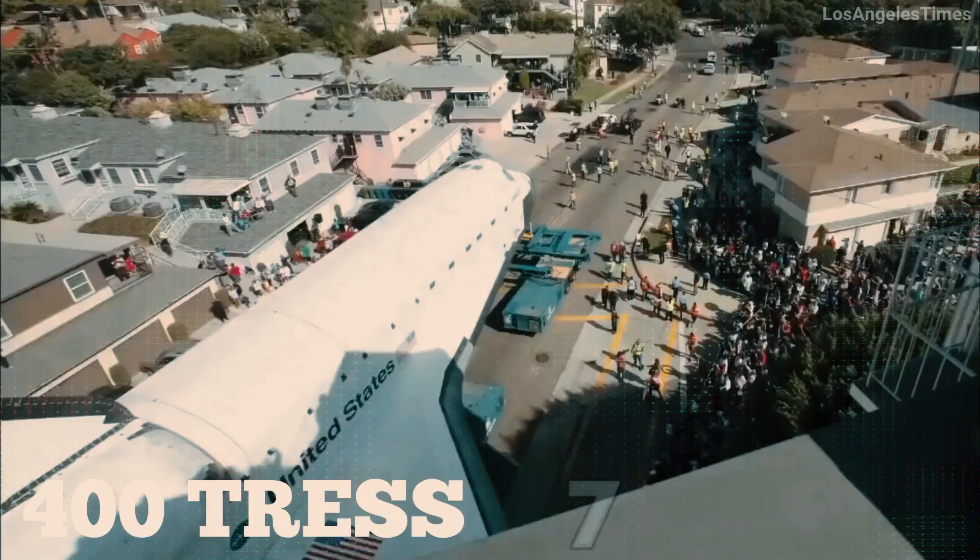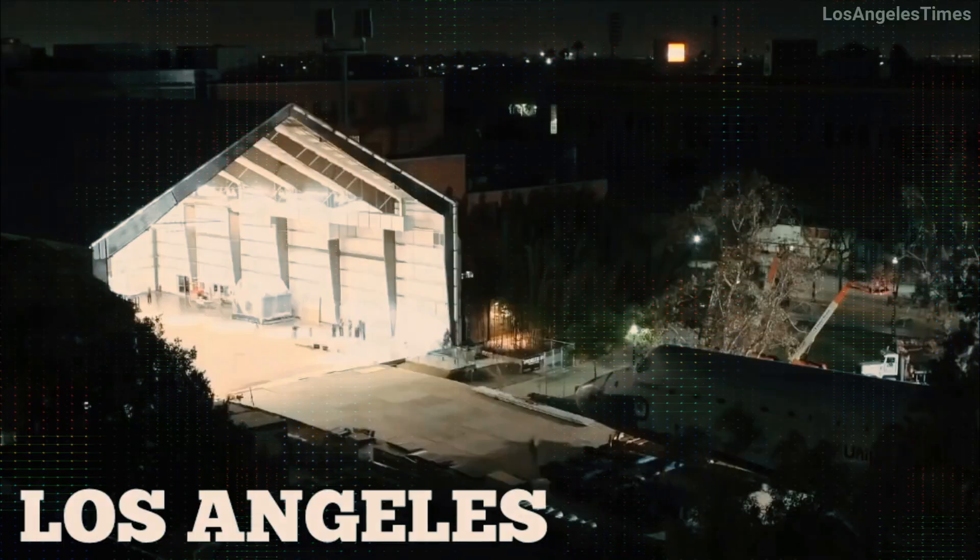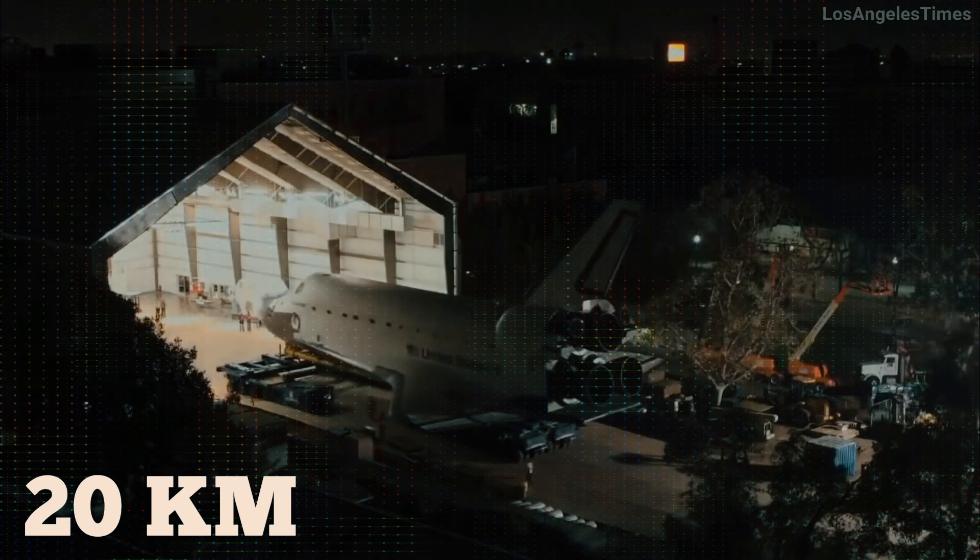Cutting 400 trees and shutting down power lines, the 78-ton shuttle was carried through the roads of Los Angeles over a distance of 20 kilometers in two days.